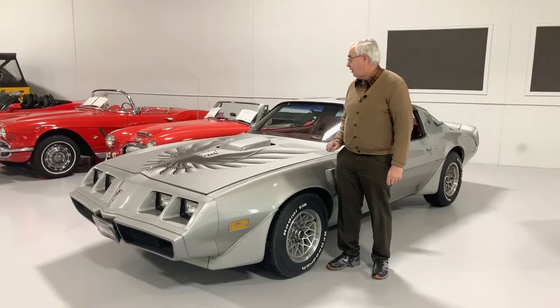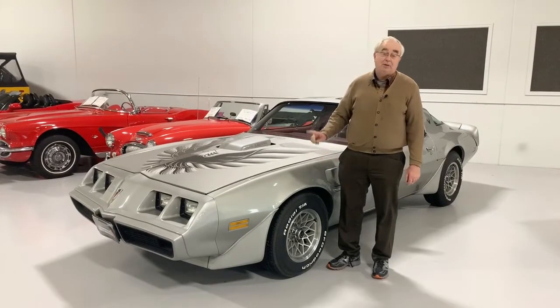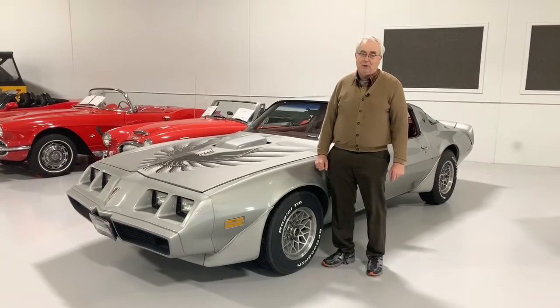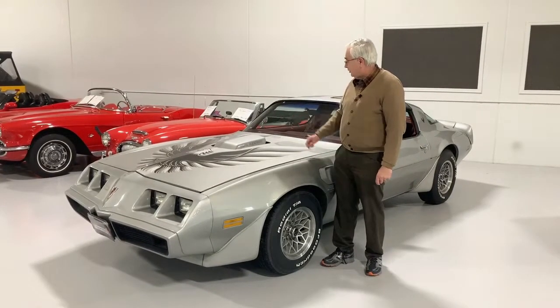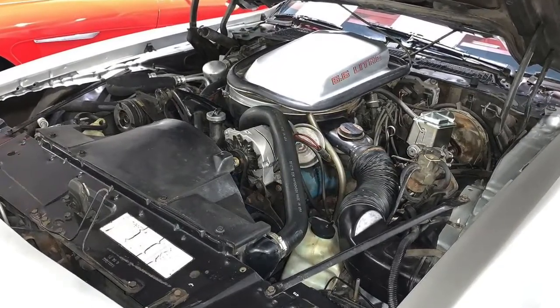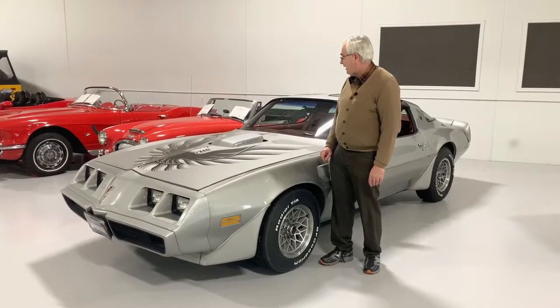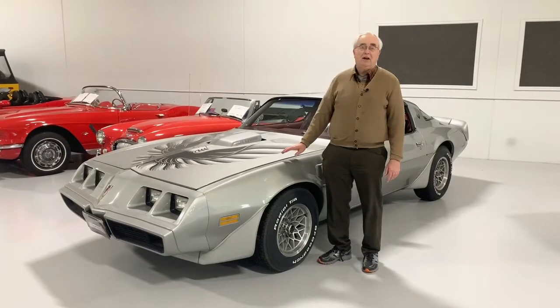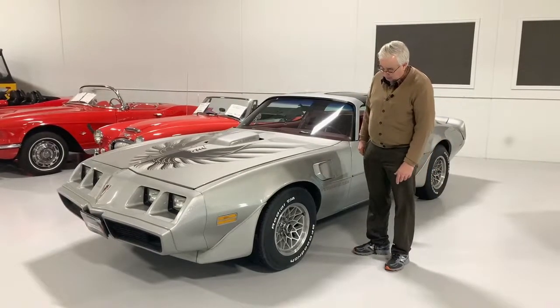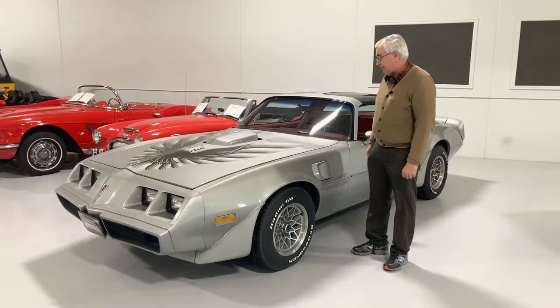Original paint with the big Firebird on the hood, which was an option by the way. You could have the smaller one if you wanted, but most people always went for the big bird. This is a 6.6 liter — that is the one that everybody is after, so that is the hottest item right now. All the Trans Ams are really, really neat. It does have the original wheels and tires on, what the car would have come with in 1979.